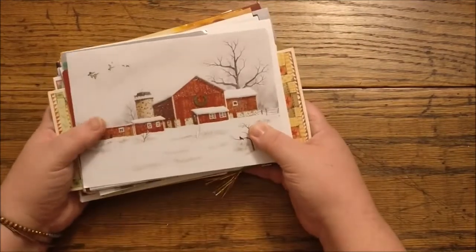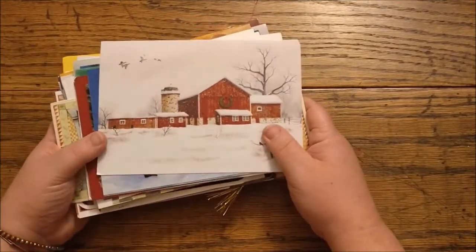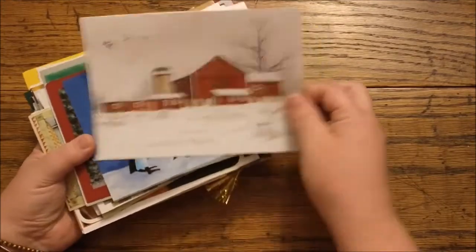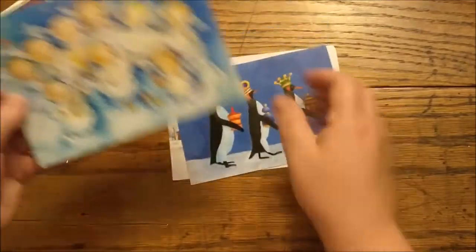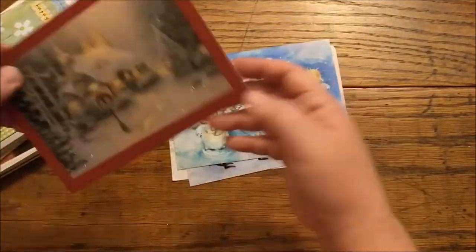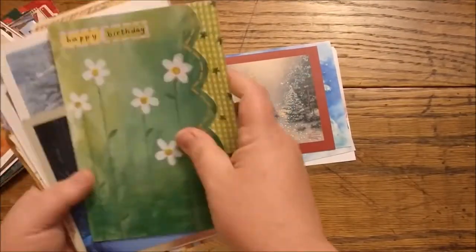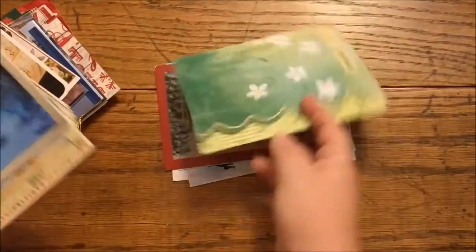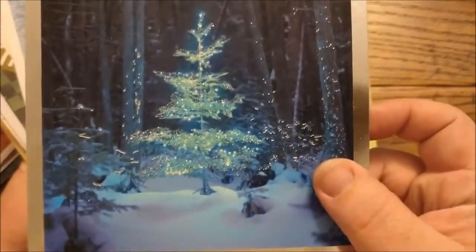First thing, what we're looking at here are some old Christmas cards that were gifted to me from my aunt. They're mostly just the tops of the cards, but I wanted to use them obviously in junk journals to make ephemera and whatnot. How pretty is that? Oh my gosh, the glitter.